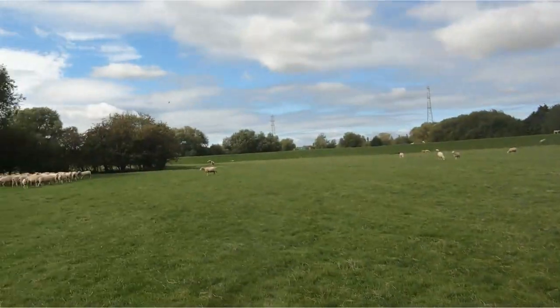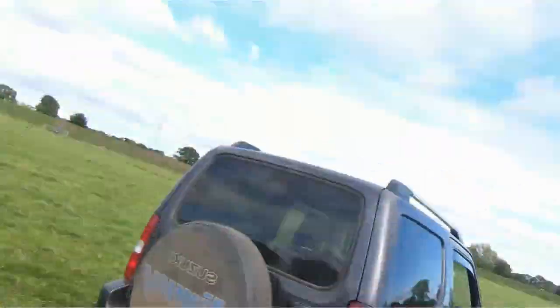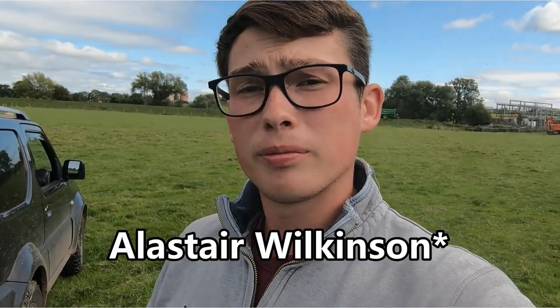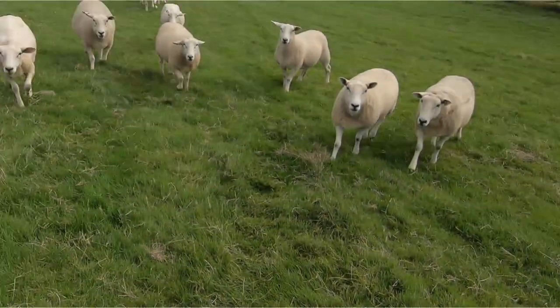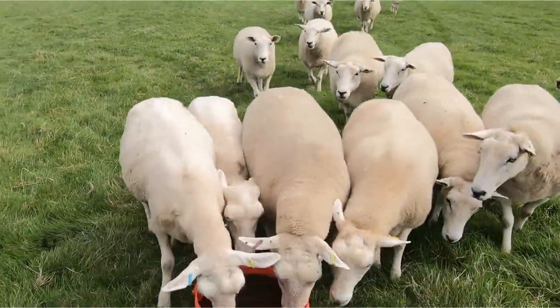The last bucket just dropped off at the ewes. As you can see over there they're already going mad for the one over there, and this is the last one in the field. I'd just like to say a massive thank you to Rachel Murdock who put me in touch with these guys, and also thank you to James Wilkinson from Northern Nutrition for sorting us out. They are going crazy for these.